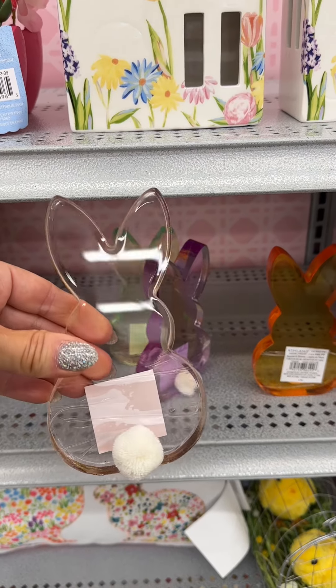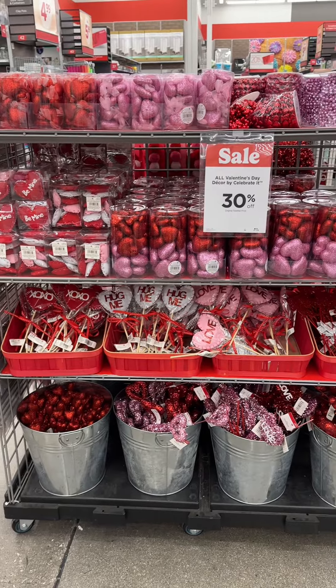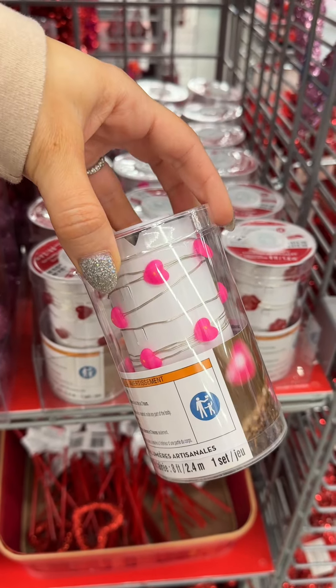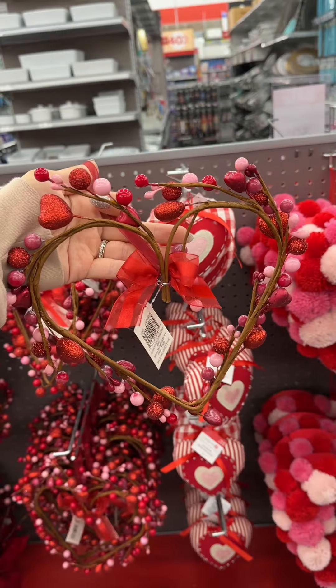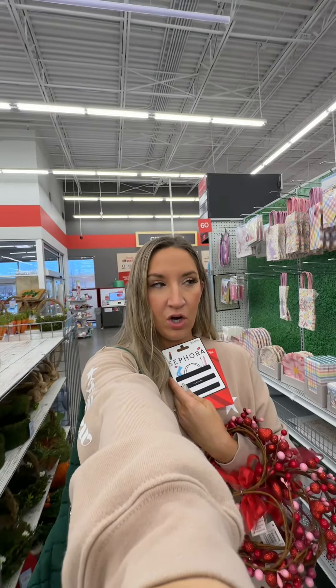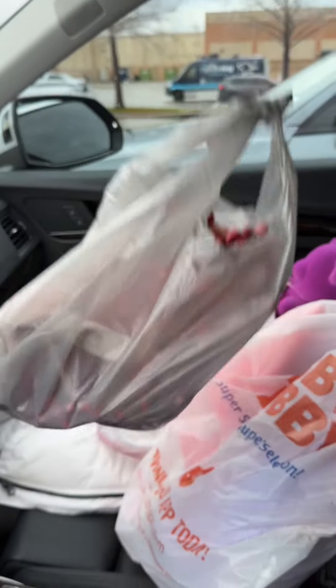These are so cute — I love the colors. Love these wreaths! Here is their Valentine's stuff — I love these lights, I had these last year. I may need to get these for my bar stools. These garlands are so cute. I'm getting gift cards for teacher gifts and these little wreaths for my bar stools.